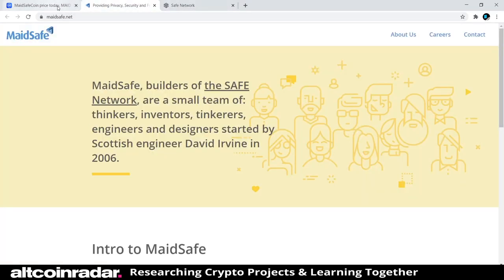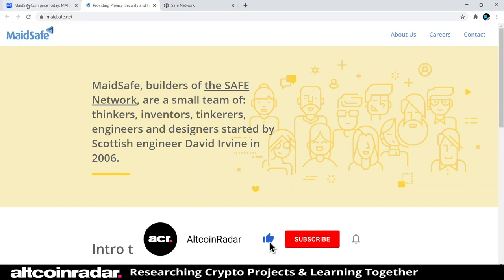Then we'll head over to the MaidSafe websites and see what we can learn from there.